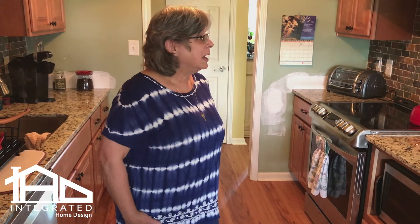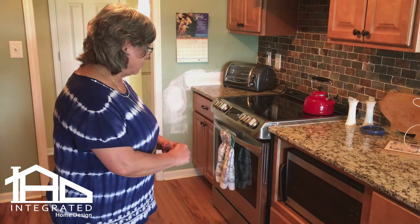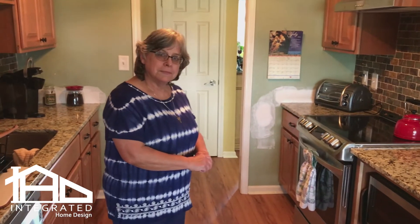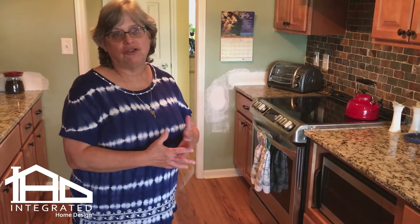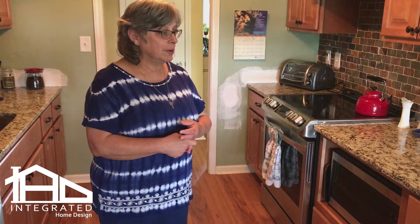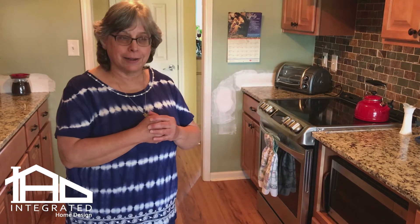We also added a couple of new appliances. Mom wanted her blue stove, so she got her blue stove, and I got the induction stovetop — I did have to buy new pans for that. We had a gas stove before that she wasn't comfortable with, and when you're 91 it's hard to learn again. She had never cooked on gas, so we decided that since we were doing all of this, we might as well get a new stove.